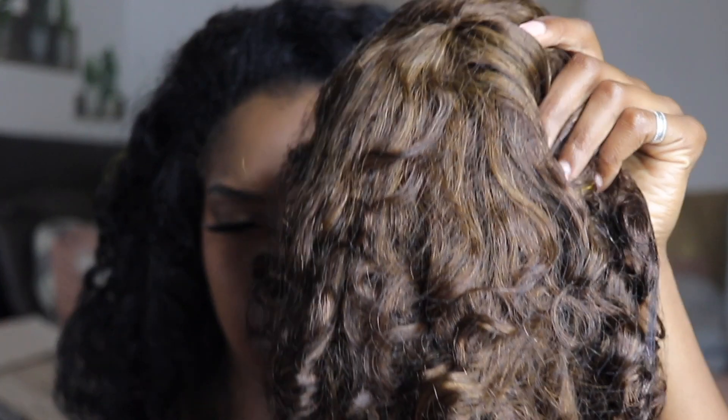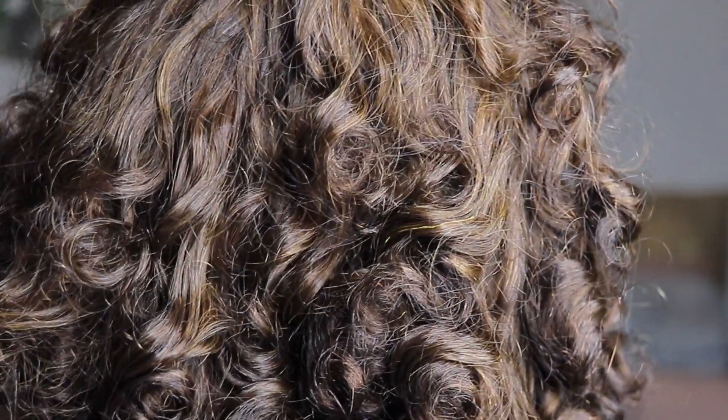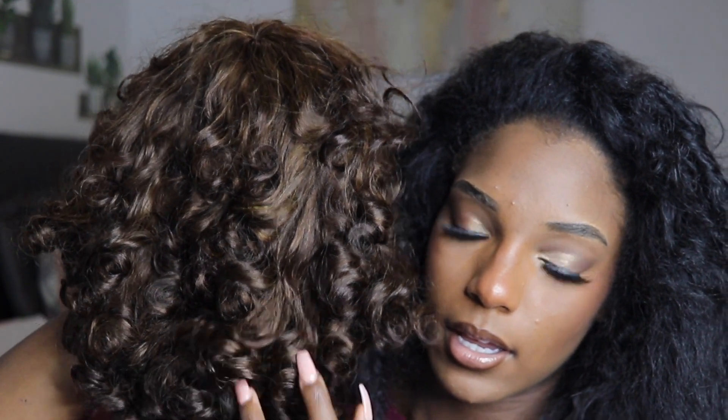I'm not gonna lie, this is my first time seeing the wig — it's gonna be my first time putting it on. It's brown; I've always wanted a brown wig. It's curly and it has bangs. Look at this curl pattern — it's definitely different from what I'm used to, but I think it's gonna look cute. It has some long bangs in the front that you might have to trim or put to the side.